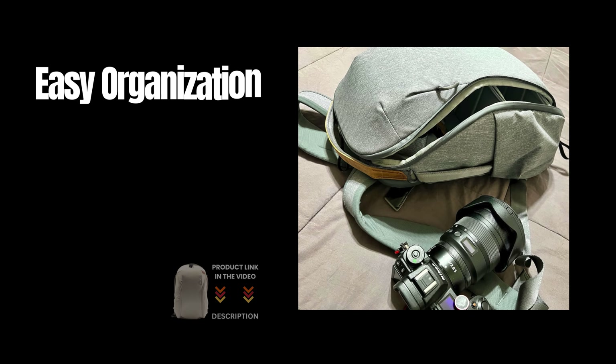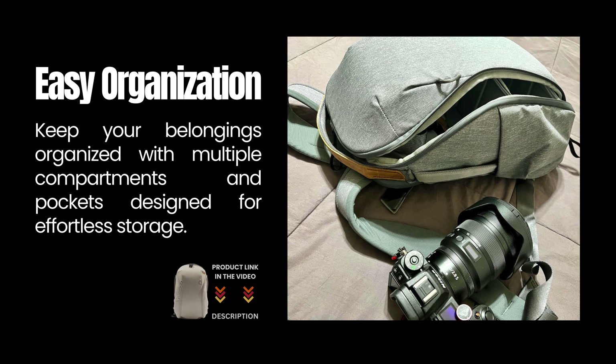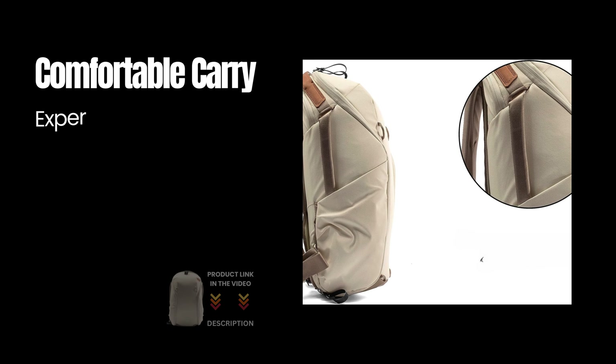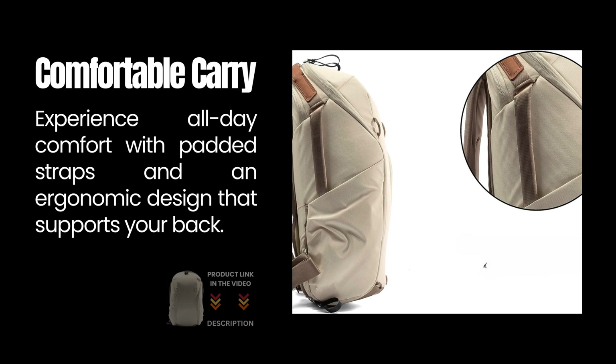Easy organization: keep your belongings organized with multiple compartments and pockets designed for effortless storage. Comfortable carry: experience all-day comfort with padded straps and an ergonomic design that supports your back.